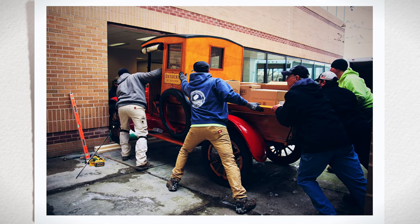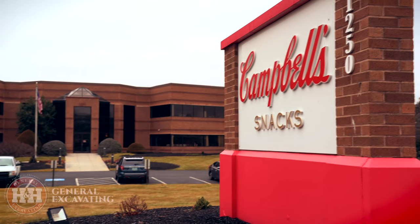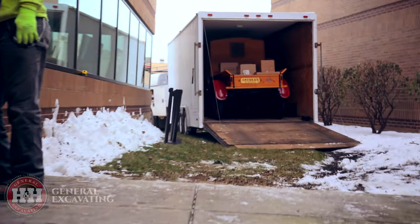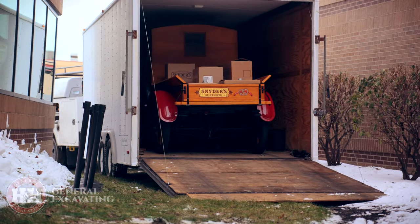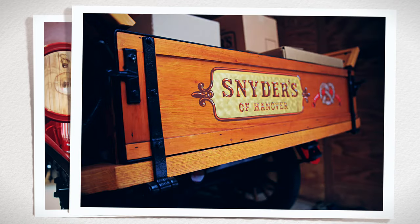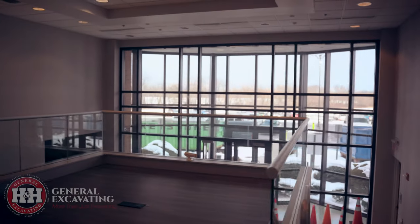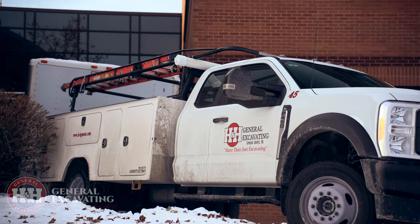Buckle up for a wild ride with H&H General Excavating. Campbell Snacks called us in for a unique mission. They have this original 1918 Buick Delivery Truck that they want to display in their second floor lobby. But there's a catch — the truck doesn't fit through the doors, and how are we going to get it up the stairs? H&H to the rescue.